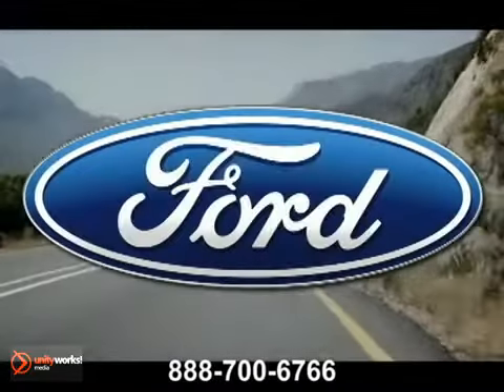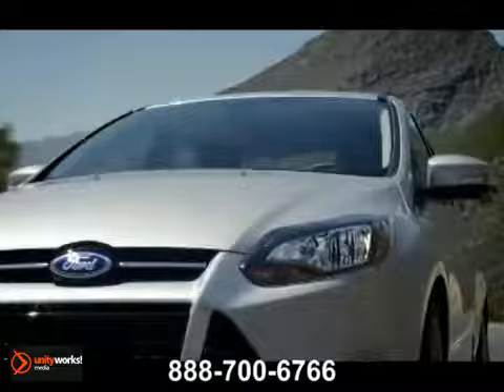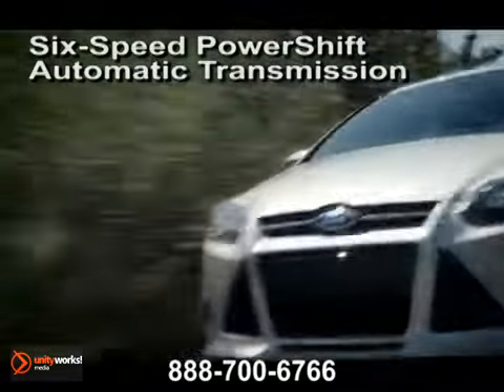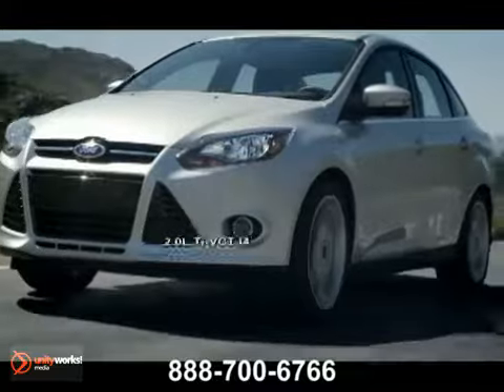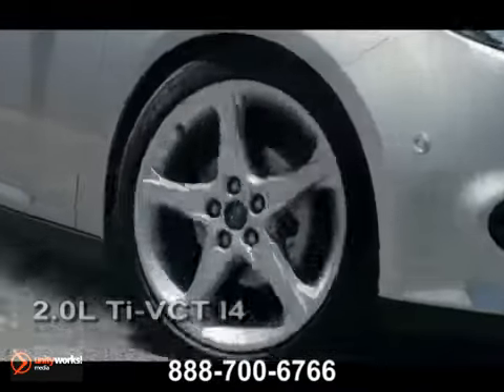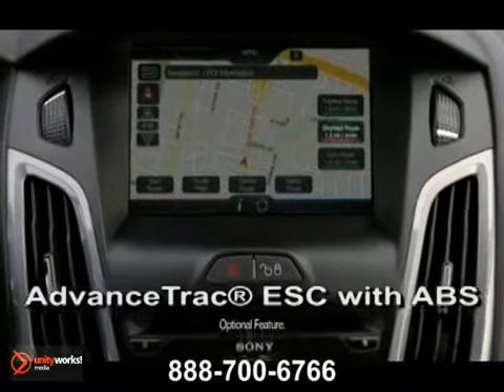Driving the all-new 2012 Focus goes beyond fun and enjoyable — in it, you'll discover something more visceral. The 2.0-liter Ti VCT GDI I4 engine brings you direct injection and twin-independent variable camshaft timing that self-adjusts for efficient performance throughout. The up-to-40 highway MPG Focus SE with SFE package backs up the talk.